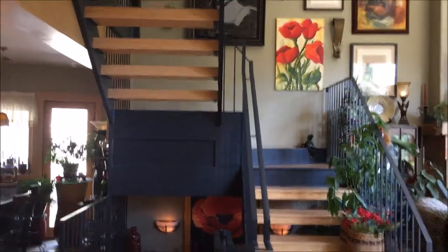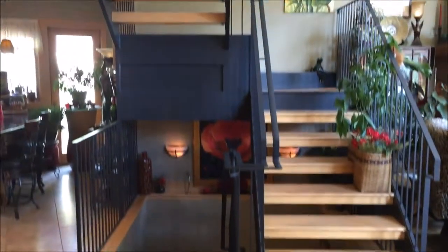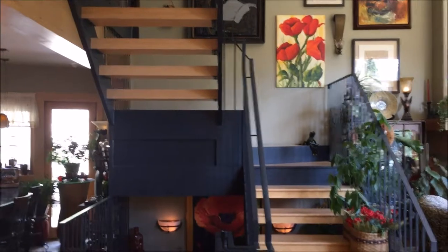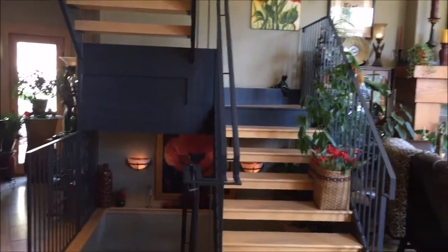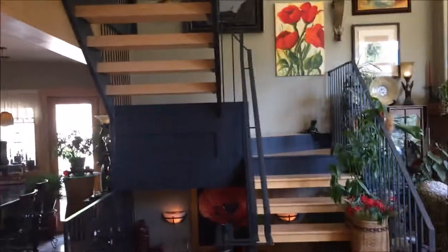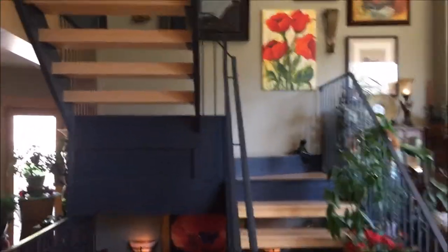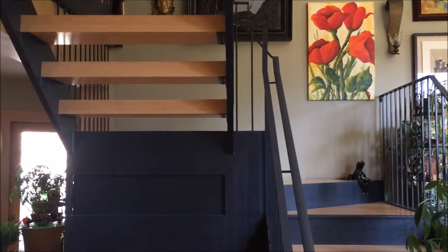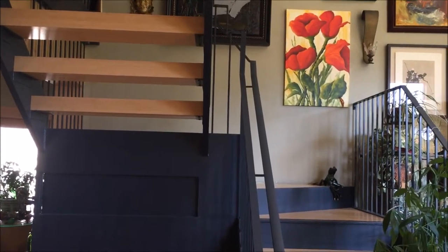Now we have come in the front door. There are two dogs in here, so I can't really open the front door to show the entrance. There is a closet kind of at the entry here. There is more stuff in this house than maybe I have ever seen — it is going to look small on video, but it is a little bit bigger than what it looks like.